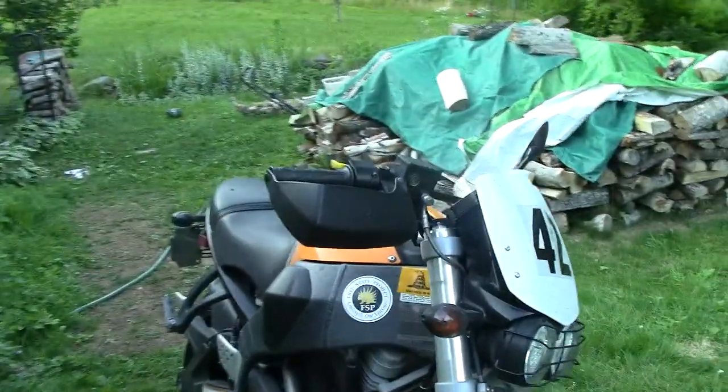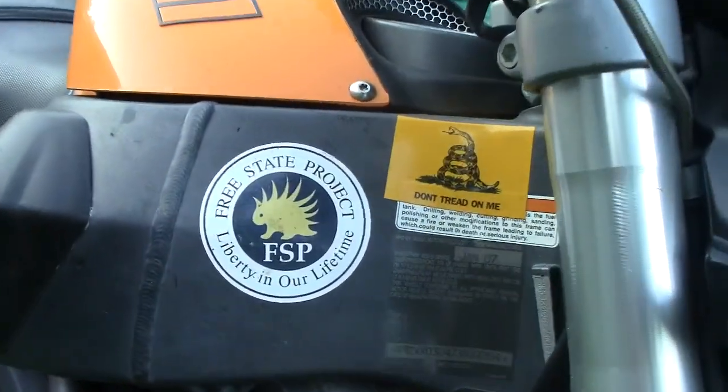Oh, I see the motorcycle has an FSP sticker on it. Show us inside. Absolutely. Come on in.